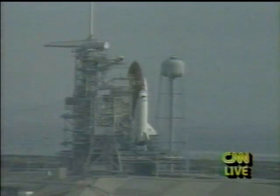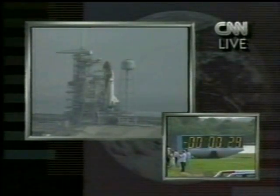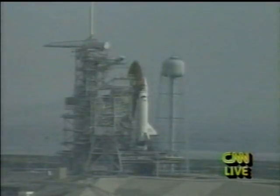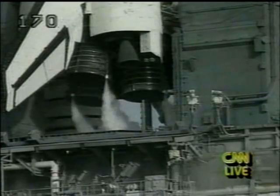Standing by for the handoff. T-minus 31 seconds. Endeavour's onboard computer is now controlling. Flight data recorder is now recording. Booster hydraulic power units have started. Sound suppression water system is working. Safety inhibits removed.